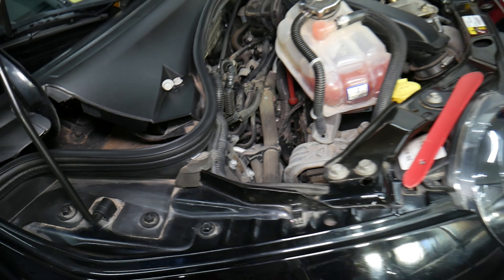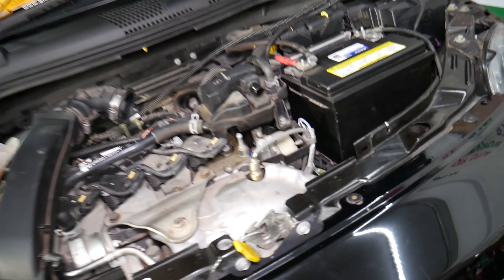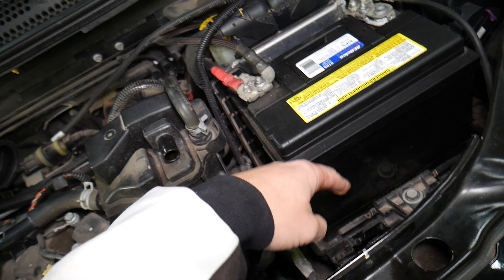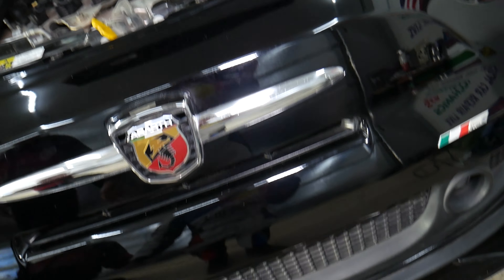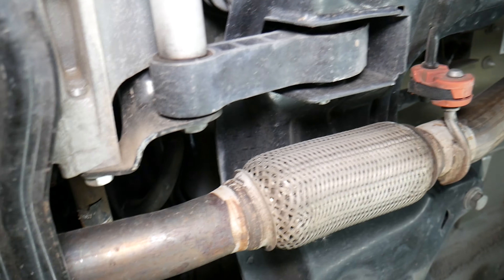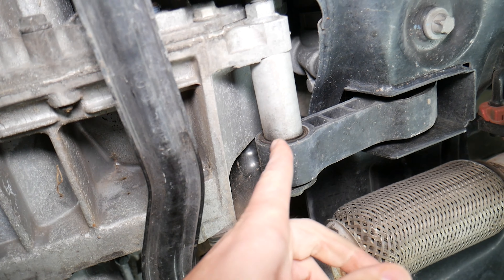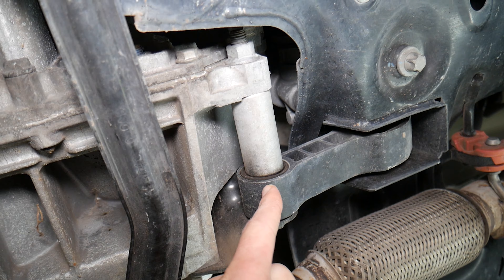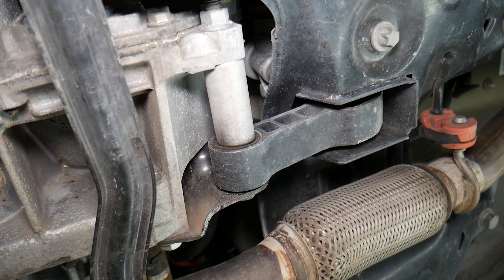There's another engine mount located on the driver's side known as the transmission mount — it's under the battery. Your engine will also have one more mount known as the torque strap mount, but often that one won't cause vibrations so much. It's more likely to cause clanking or banging noise when shifting gears. That's this mount right here.